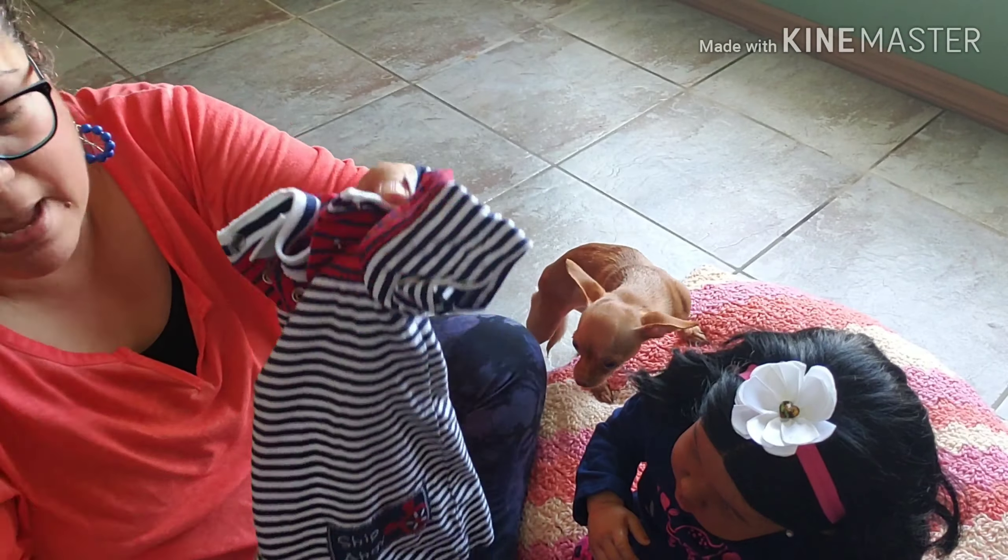And I got this super cute onesie for one of my boys. And I got this adorable pink dress — it's vanish, so cute — with butterfly shoulders.